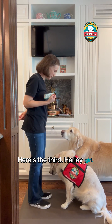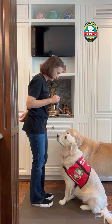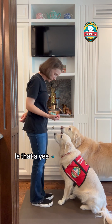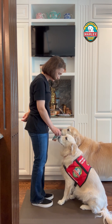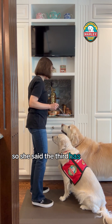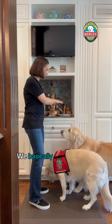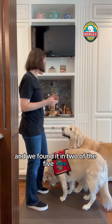Here's the third. Check it. Is that a yes or no? Are you sure? Let's try again. Check it. Good girl — she said the third has traces of peanuts in it. So we basically have five bars here, and we found peanuts in two of the five bars.